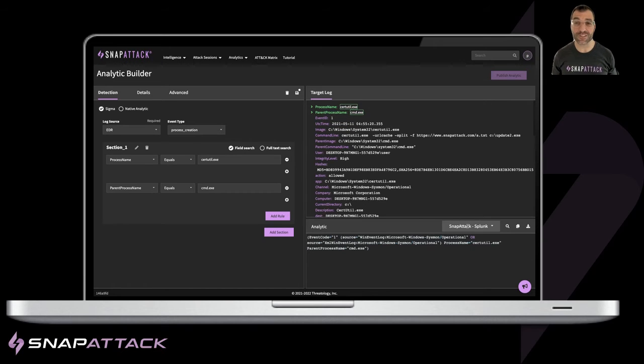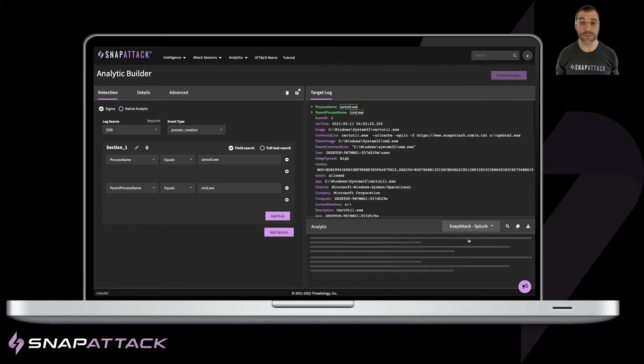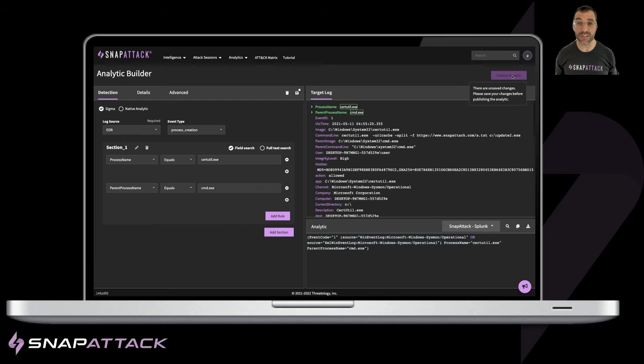Blending all of this increases detection quality, saves time, reduces false positives, and reduces the staff needed for a proactive threat detection program.